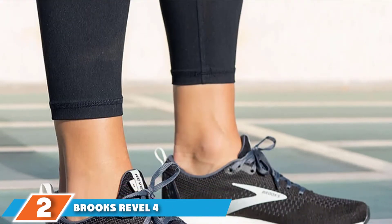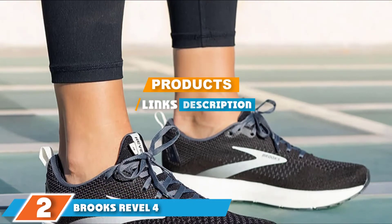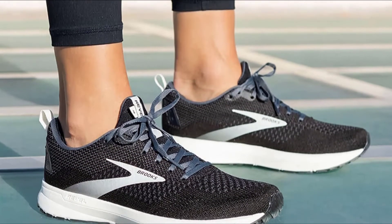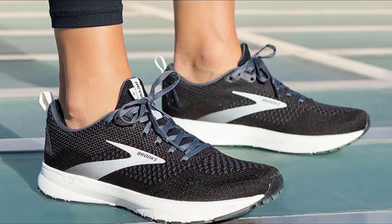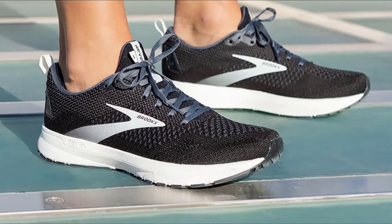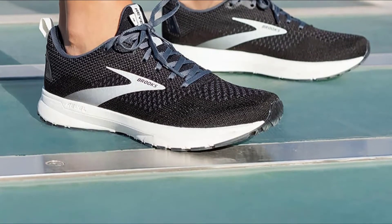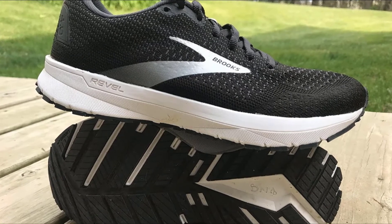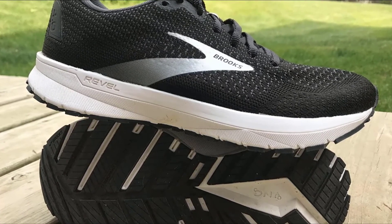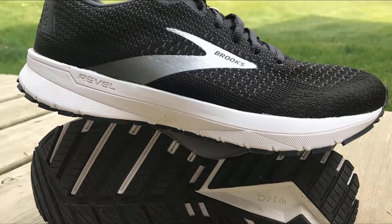Number two is the Brooks Revel 4. The reason the Brooks Revel 4 tops our list is due to its versatility — it is lightweight with an easy design that won't weigh you down, but it also boasts a lot of cushioning and padding for extra support. If you need a good stability shoe to support you in all phases of your gait, this is a great choice. Brooks is typically a high-end brand, but this option is a lot more affordable.